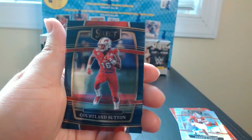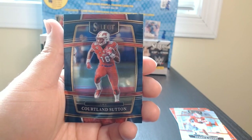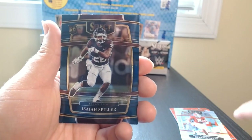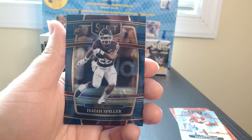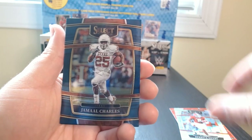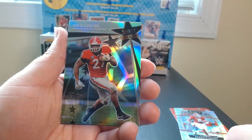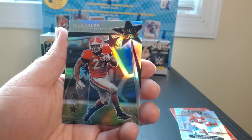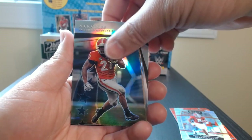We got another silver there. That's nice. There we go — we got a Courtland Sutton. Isaiah Spiller. Jamal Charles — oh, his Texas days. Let's see what this silver is all about. We got a Nick Chubb — Select Draft Pick Stars. Look at that shine. That is nice.